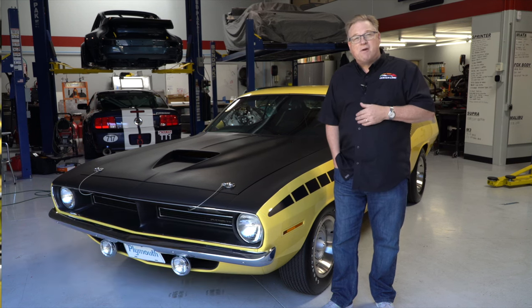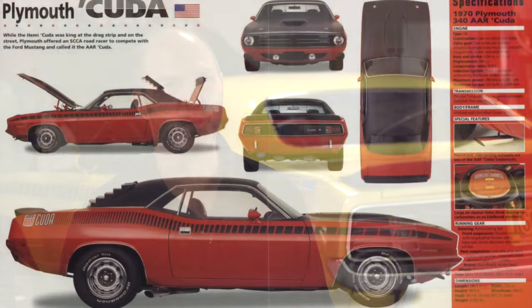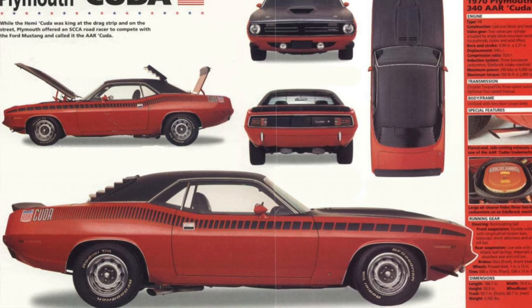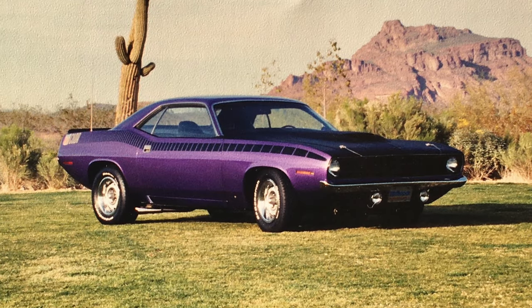I've always loved the Cudas, but in particular the AAR, largely because of the styling cues that have always drawn me in — the blacked-out hood treatment and the strobe stripe up the side is pretty iconic. I think many people recognize these cars based on that strobe stripe. Back in the mid-90s I had a purple AAR Cuda four-speed car.